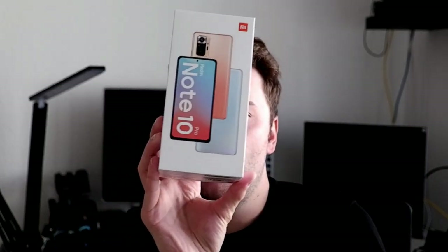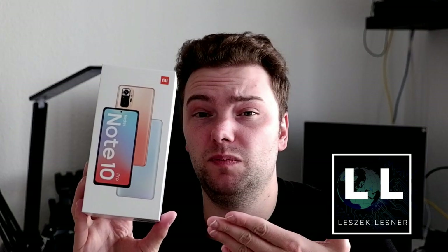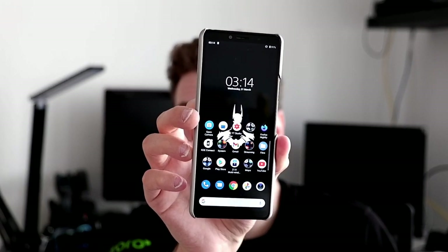Welcome to a new video. Look what I got here — the Xiaomi Redmi Note 10 Pro. I did not really plan to do another Xiaomi review, but I got it now, and on paper it seems to be one of the best mid-range devices ever made. It could probably beat even the Sony Xperia 10 Mark II, which I tested last year. Let's unbox it right now.